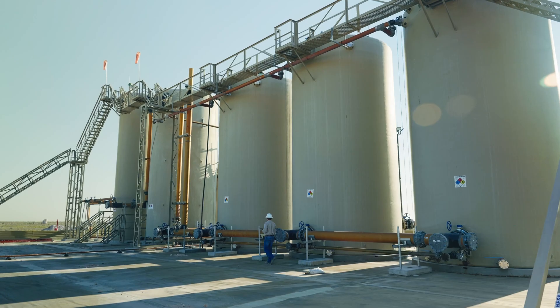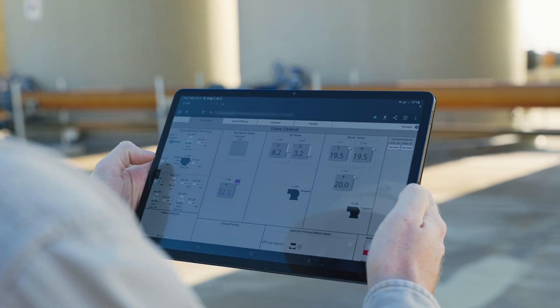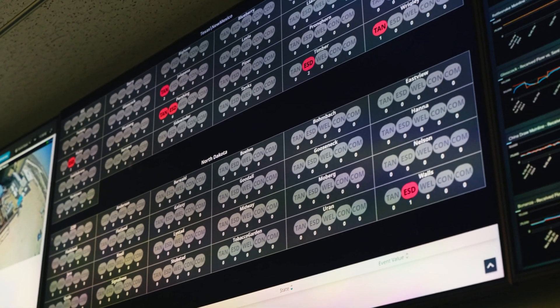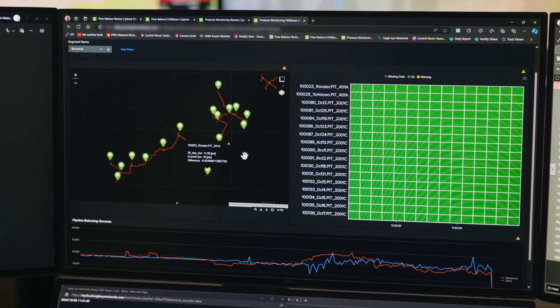User response to Ignition has been positive — end users roaming the field need something quick and easy, and we've developed screens specific to somebody rolling up on a facility who needs to see their top five. We also run mini hubs located in each field where a trained person is watching just their regional information, and then the control room is watching everything. Using the templates in Ignition, we can distill that information down to a KPI screen for the primary control room, but also broaden that view and give more detail to the mini hubs since they're looking at fewer resources. Ignition makes it easy for me to make my customers happy.